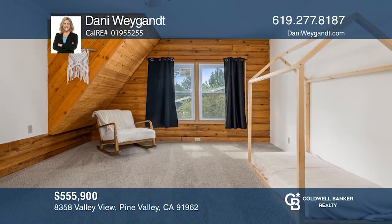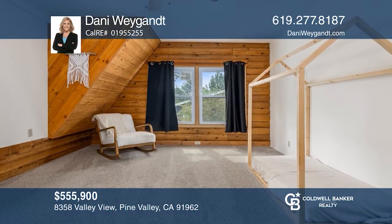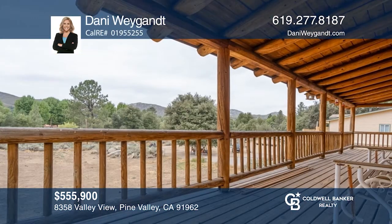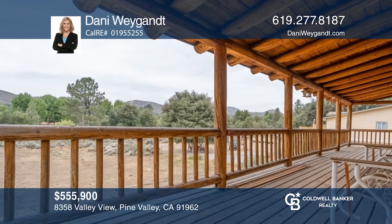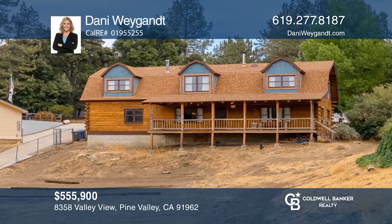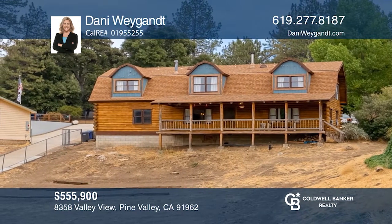A spacious backyard awaits your finishing touches. Located in a phenomenal community with restaurants, hiking and biking trails, schools, and more. Think this could be your dream home? Take the first step by calling Danny Wygant today.